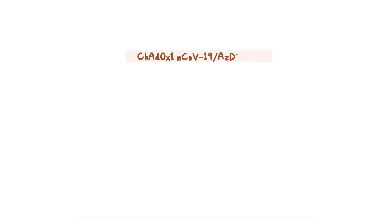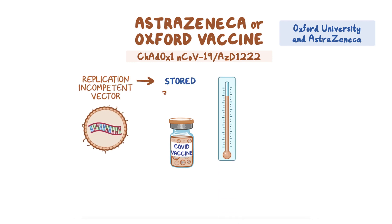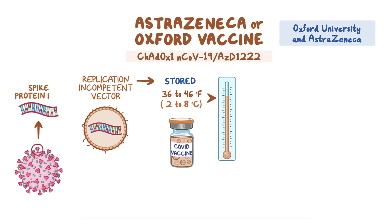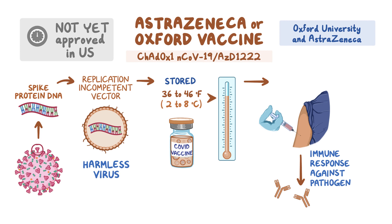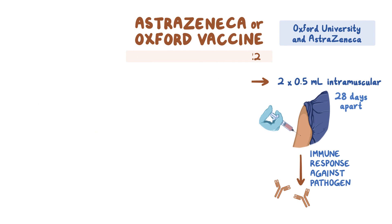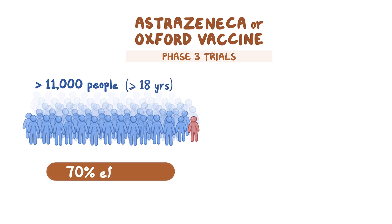ChAdOx1 nCoV-19, AZD-1222, created by Oxford University and AstraZeneca and colloquially called the AstraZeneca or Oxford vaccine, is a replication-incompetent vector vaccine that must be stored between 36 to 46 degrees Fahrenheit, or 2 to 8 degrees Celsius. Replication-incompetent vector vaccines deliver the spike protein DNA to our cells through a separate harmless virus. Our cells then make the spike protein to build an immune response against the pathogen. At the time of writing this, the AstraZeneca vaccine has not yet been approved in the United States. People receiving the vaccine are to receive two intramuscular doses of 0.5 mL of vaccine, 28 days apart. Phase 3 trials, involving over 11,000 people 18 years or older, showed the AstraZeneca vaccine to be 70% effective at preventing symptoms of COVID-19 fifteen days after the second dose has been delivered.